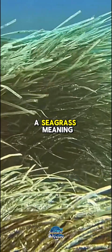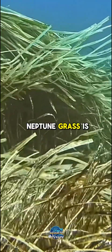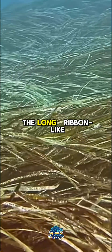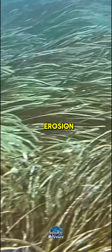Neptune grass is a seagrass, meaning it has roots, stems, and leaves like terrestrial plants. The long ribbon-like leaves can grow up to 1.5 meters in length, swaying gently with the ocean's currents. These meadows not only stabilize the seabed but also protect coastlines from erosion.